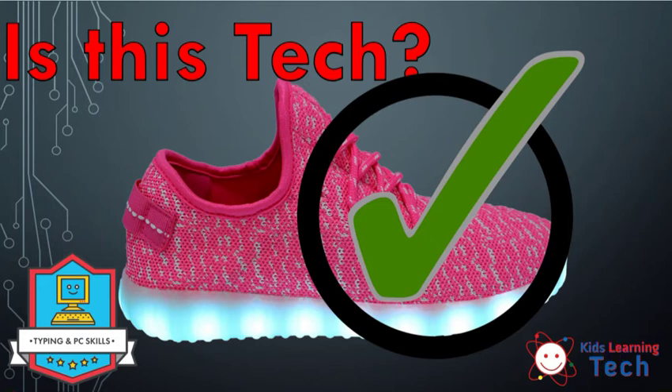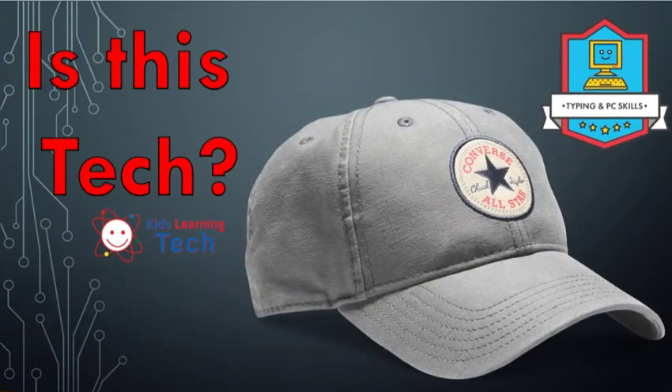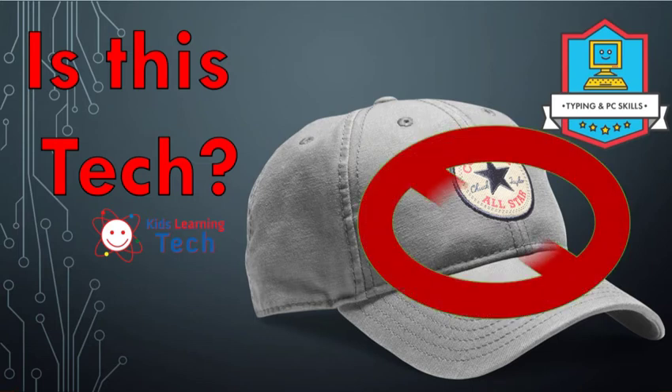All right, moving on. Let's look at this hat. Do you think this hat is technology? Can't turn it on and off, can't plug it into the wall, can't fill it with gasoline. So womp womp — that hat is not technology. Absolutely not technology.